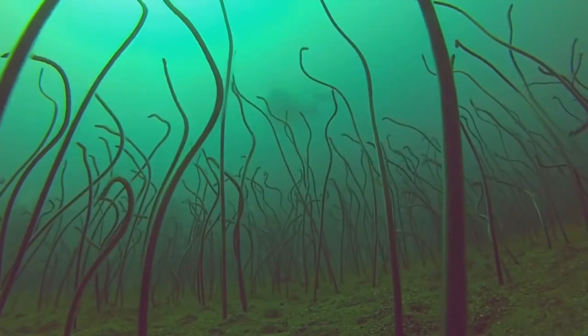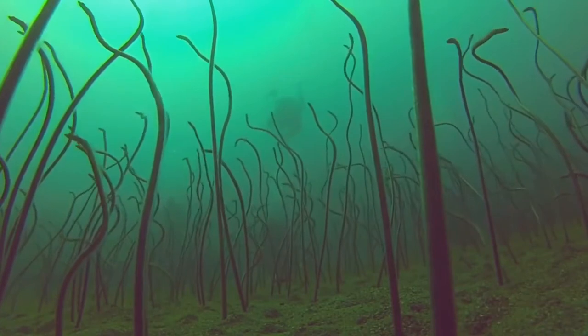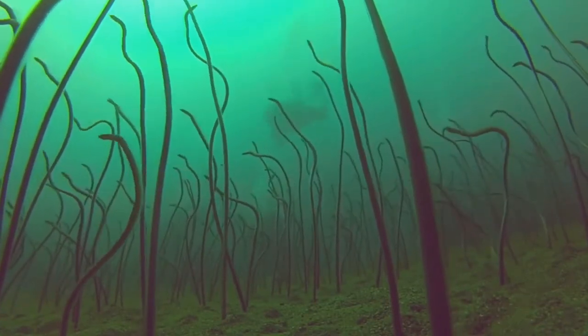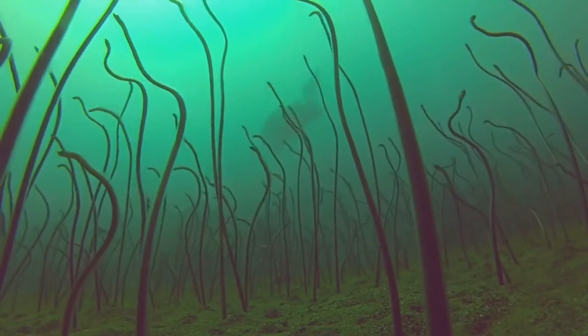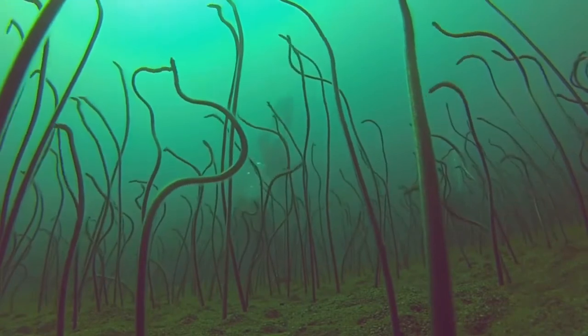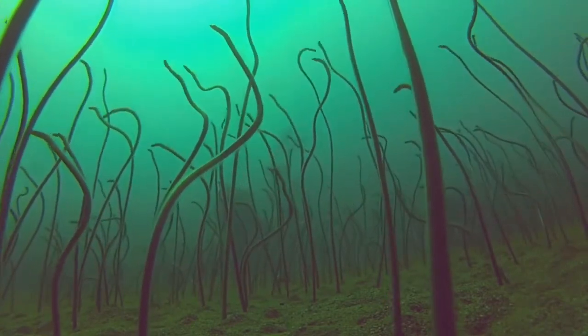Garden eels are harmless to humans. Depending on the species, they can range from very light to very dark colors, and some of them have various spots or stripes. Their size can range from 20 cm to 150 cm; however, most garden eels measure about 40 cm in length.